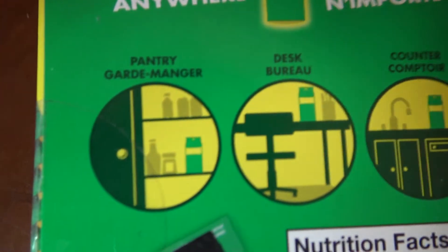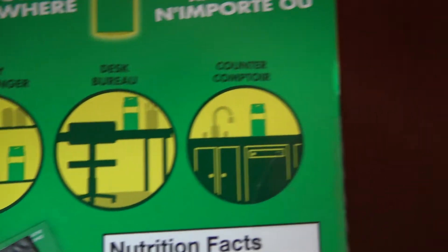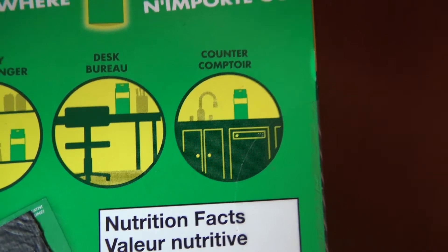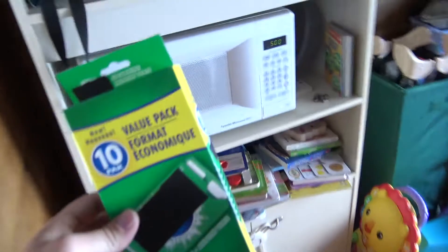You can store it in the pantry, you can store it on your desk, or you can store it on your counter right next to your sink. On a shelf, you can store it in the microwave.